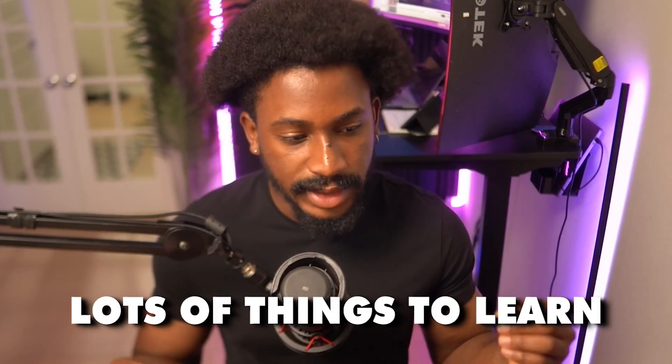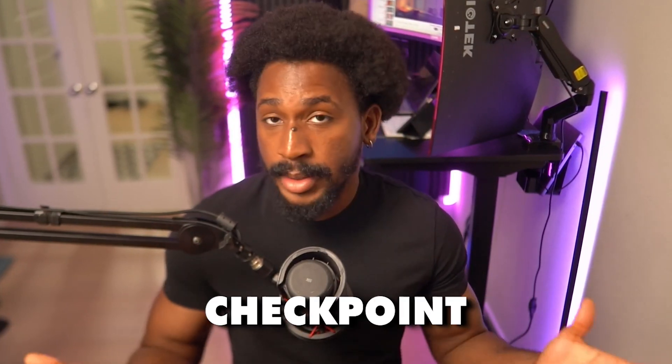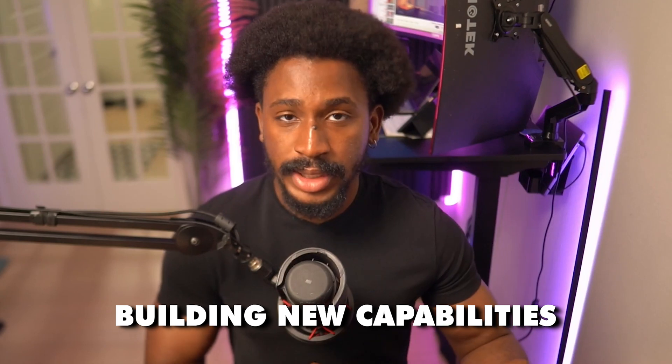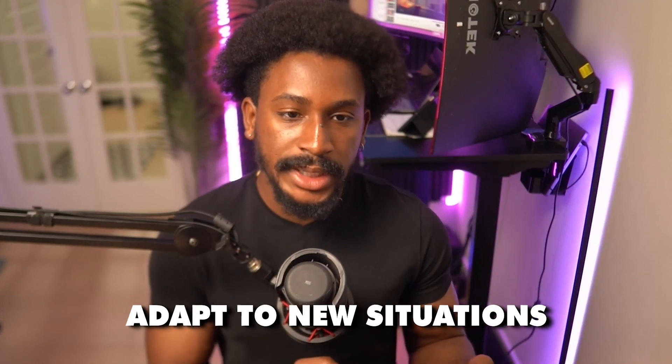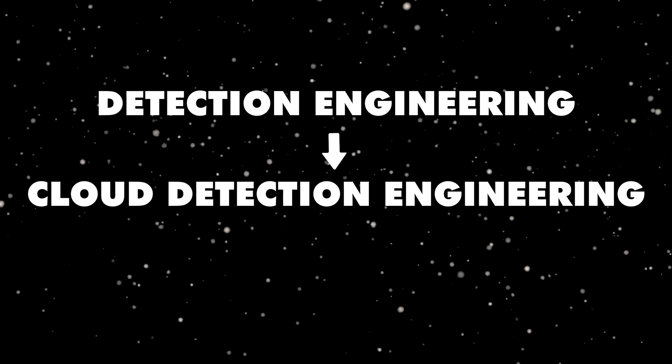I thought I'd make this video as a checkpoint. I might make another one at my one-year mark. Nothing confidential, but I want to add: don't be afraid to make the jump when transitioning between roles. There was a big jump from analyst to engineer for me — learning new skills, building new capabilities, adapting to new environments. But it's very possible. You can go from help desk to analyst, from analyst to engineer, and you can also move between engineering roles, as I've done from cloud detection engineering to security response engineering.